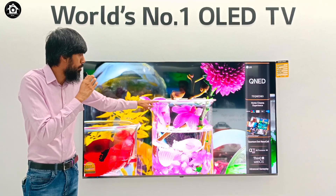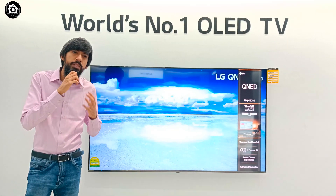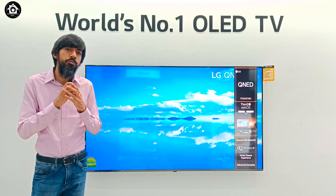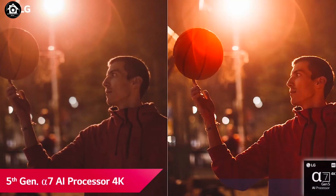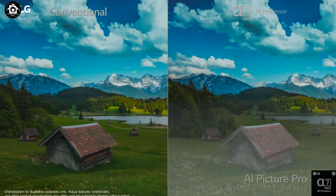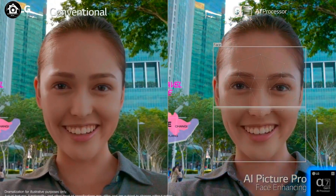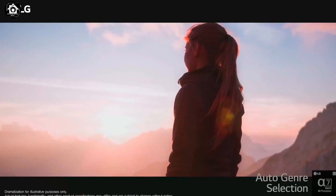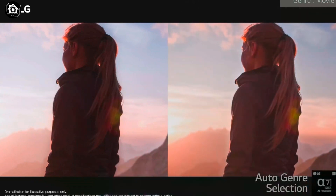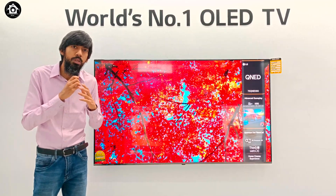It can dim zones for outstanding picture quality. The LG QNED TV uses the Alpha 7 Gen 5 processor. The first key feature is AI Picture Pro — as the term suggests, artificial intelligence improves content quality to provide the best picture. For example, in a movie, the actor's face can be clearly detected and enhanced.